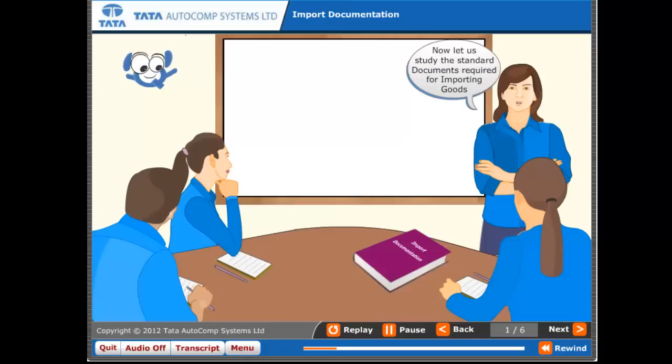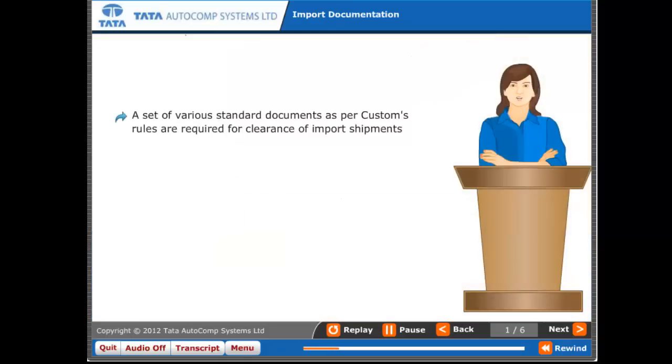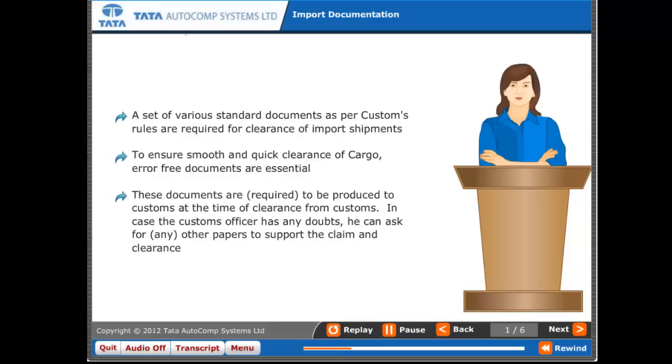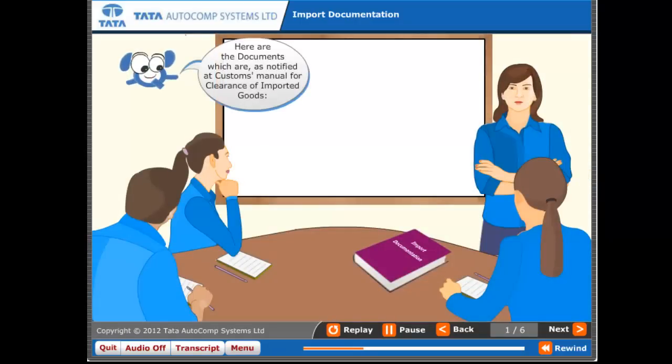A set of various standard documents as per customs rules are required for clearance of import shipments. To ensure smooth and quick clearance of cargo, error-free documents are essential. These documents are required to be produced to customs at the time of clearance. In case the customs officer has any doubts, he can ask for any other papers to support the claim and clearance. Here are the documents as notified in the customs manual for clearance of imported goods.